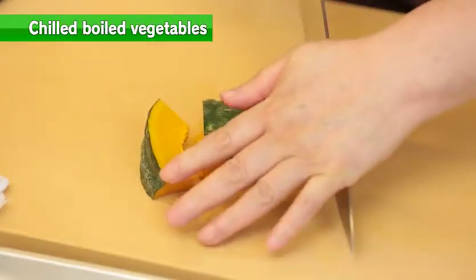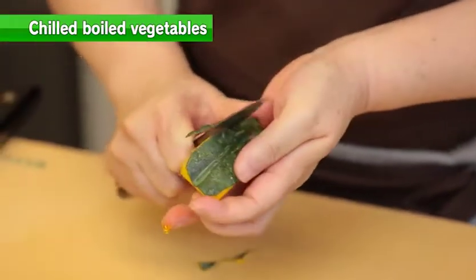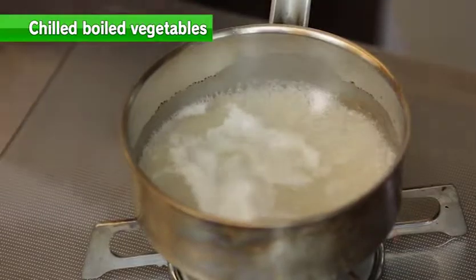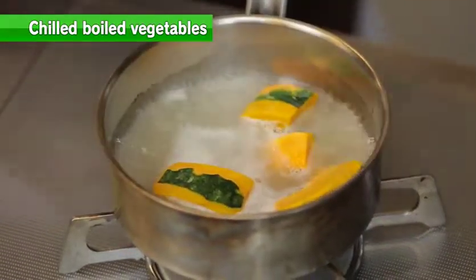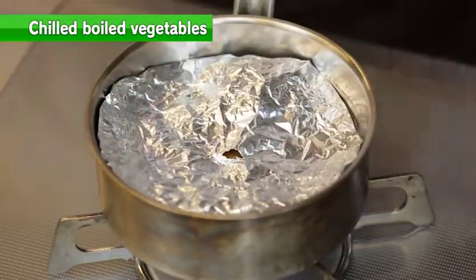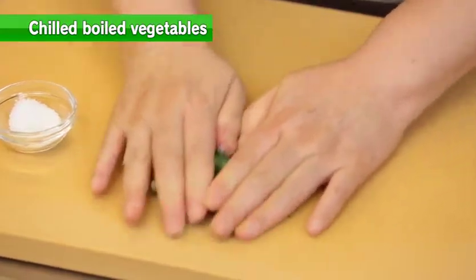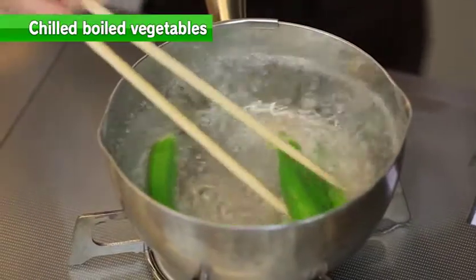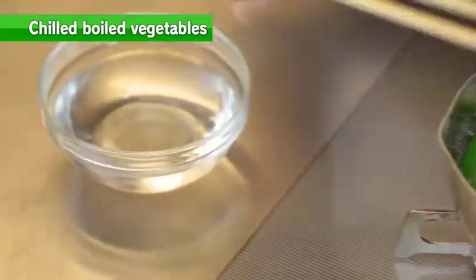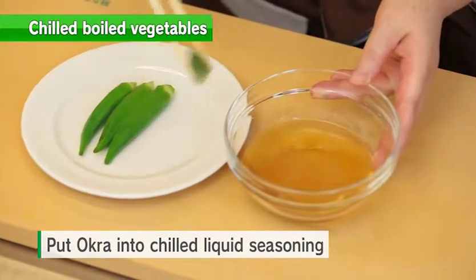Cut the pumpkin so each piece is about 30 grams. Plain off the edges of the pumpkin to keep nice firmness. Add the salted rice mold to the broth to add extra flavor. Once it's boiled, add pumpkin and simmer with a drop lid. Rub okra with salt to keep a bright color and eliminate villi, then cut the brown string parts, boil them lightly, chill, and put the boiled okra into the liquid seasoning.